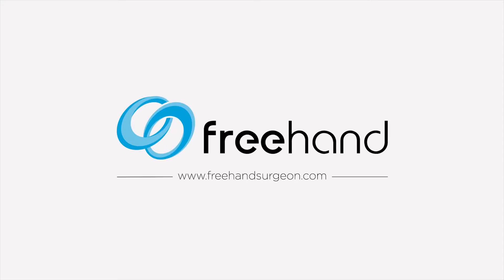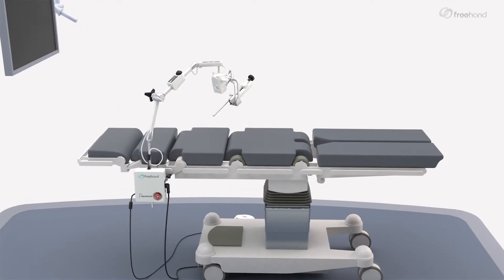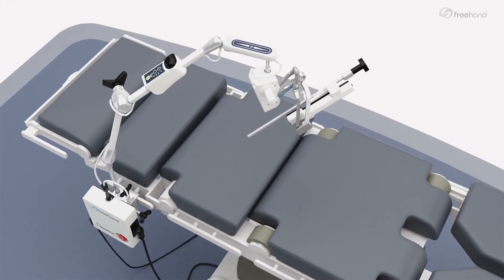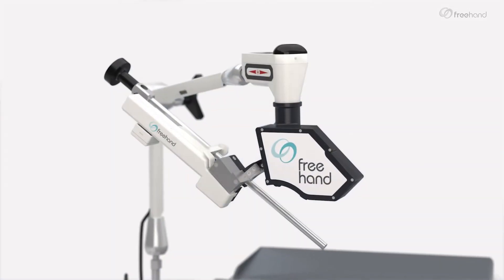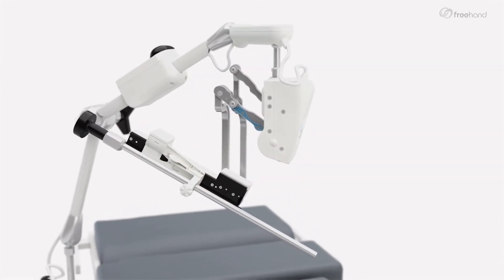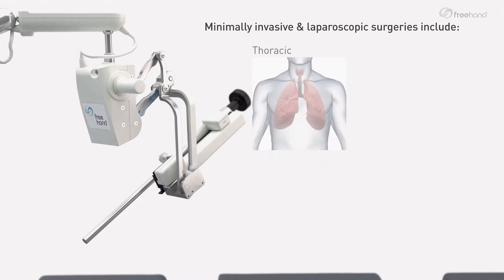At Freehand Surgeon, we strongly believe that optimizing the operating room working environment and supporting surgical performance results in better patient outcomes. For over a decade, we have developed collaborative robotic assistance for laparoscopic and minimally invasive surgeries, including thoracic, gynecological, urological, and general surgery.